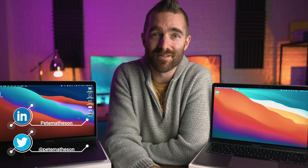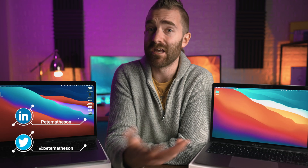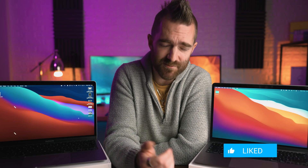My name is Pete Matheson. On this channel you can find videos around tech, business, and a bit of finance. So if you fancy more videos like this one, please consider subscribing for more.